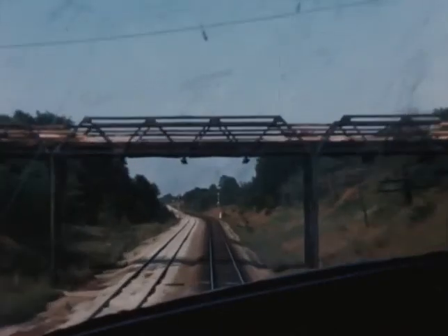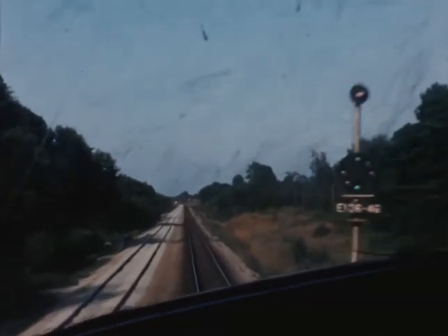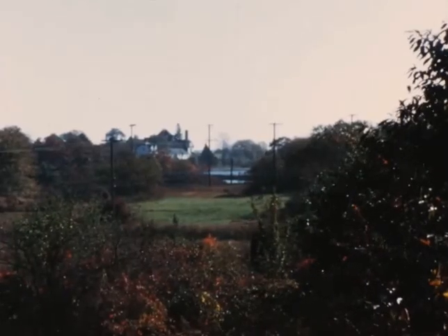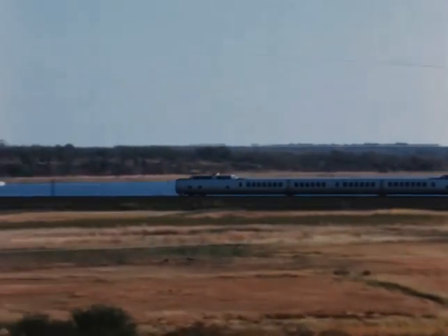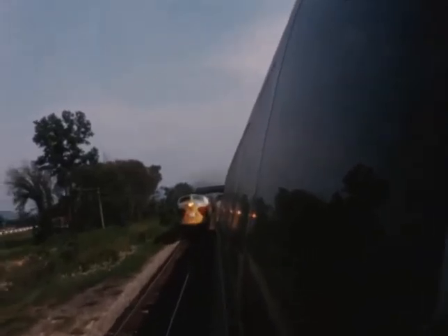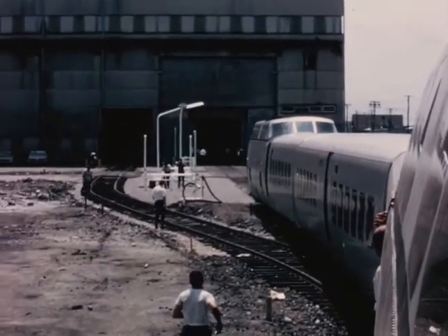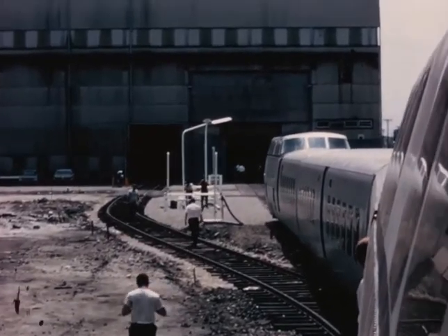The Turbotrain can be operated with superior performance over conventional equipment on any existing well-maintained track, and Turbotrains can be operated for less cost per seat mile than regular trains — up to 30% less. They are constructed of aluminum with use of other lightweight materials throughout, and weigh less than half the weight of conventional diesel-powered trains. This means they require much less horsepower, even for much higher speeds. Initial top speed for passenger service is about 120 miles per hour. This greater top speed, plus faster curve speeds and faster acceleration and braking, permit much greater utilization of the equipment.